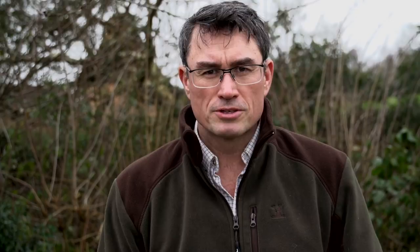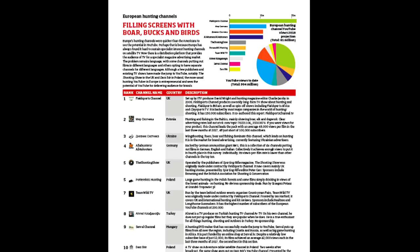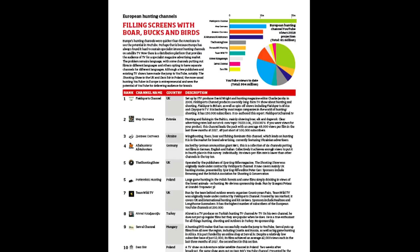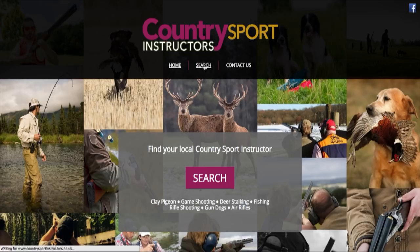Another report shows that Fieldsports Channel is the top hunting TV show in Europe. A report in association with Comscore, which counts TV viewers worldwide, and digital view counters Tubular and Social Blade, shows how much bigger we are than everyone else — ranking world gun companies, air gun channels and even bushcrafters. Visit bit.ly/huntingtv2018 to see the whole report. There's a new website to help people get into hunting or shooting sports: countrysportinstructors.co.uk — a free finder service for local instructors teaching clay pigeon or game shooting, deer stalking, fishing, gundog training, and air rifle shooting.